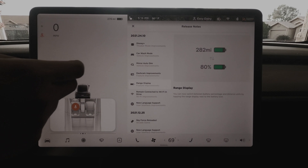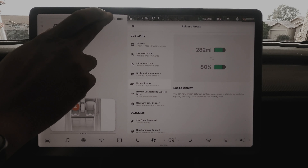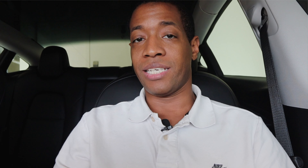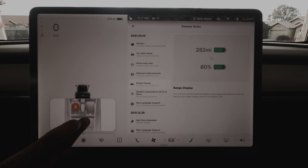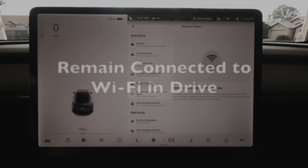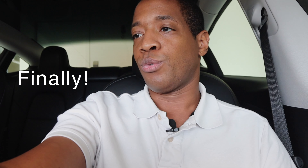Now with the update, you can switch between battery percentage and distance units by tapping the range display next to the battery icon. If you tap the battery itself it brings up your charging menu as before. But if you tap the actual mileage or percentage number, it changes and saves in your profile as well — just a quick little tap. Very convenient.